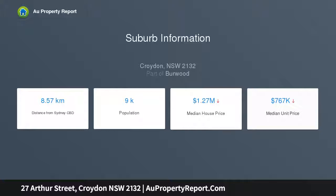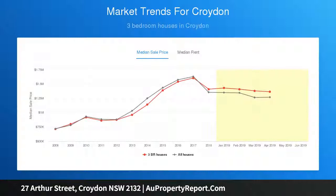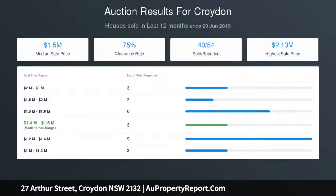Built-ins in three bedrooms, ducted air conditioning, plantation shutters, and polished timber floors throughout. At the rear of the home is a second level which accommodates one of the four bedrooms and enjoys an elevated northerly aspect with some district and city skyline views.